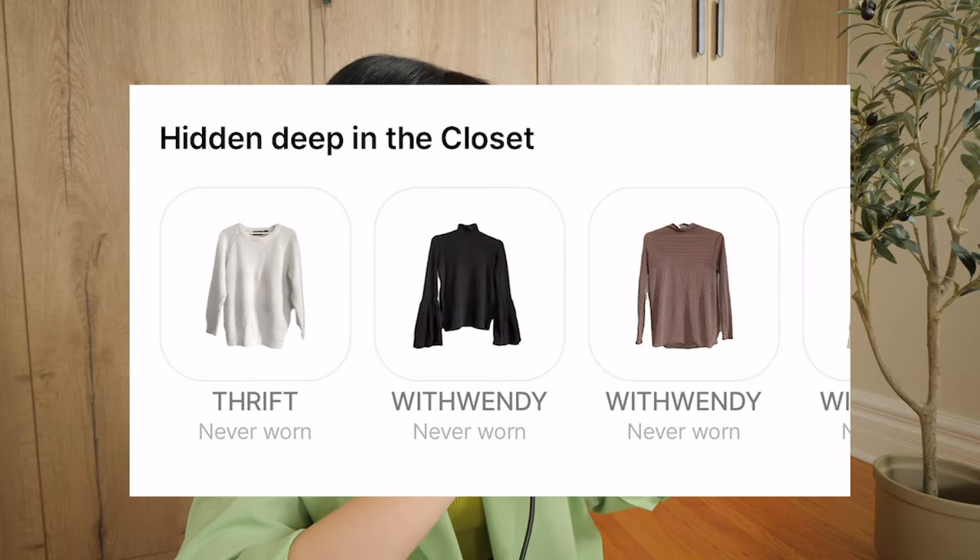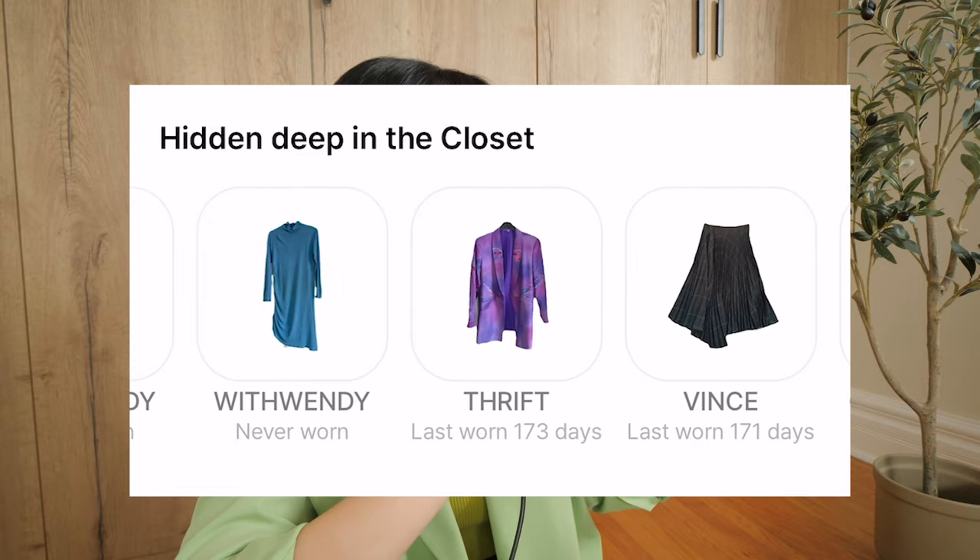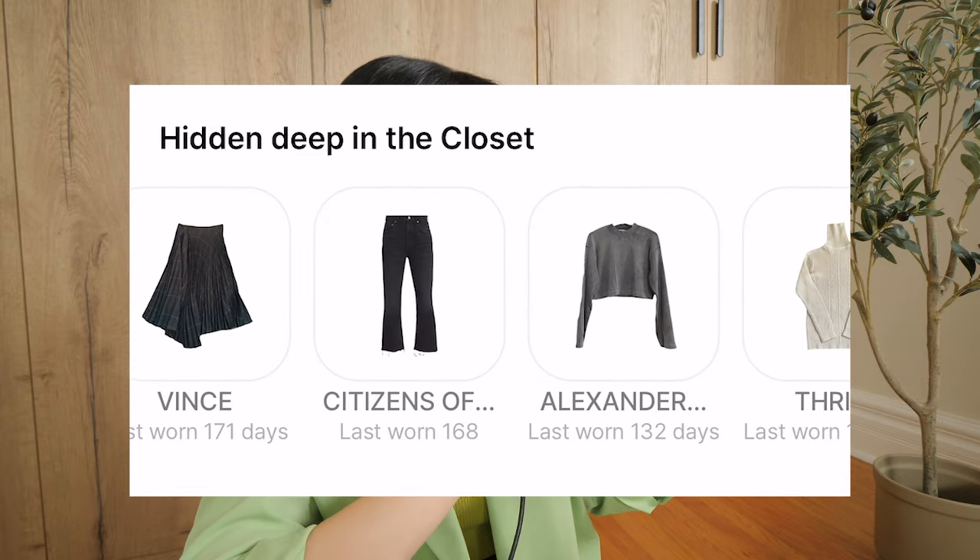Below the 52%, it shows me the items hidden deep in the closet — over the last six months, I have not touched them once. A few of them actually are things that I've DIY'd, which also doesn't feel good. Let's try on some of these data-proven losers.